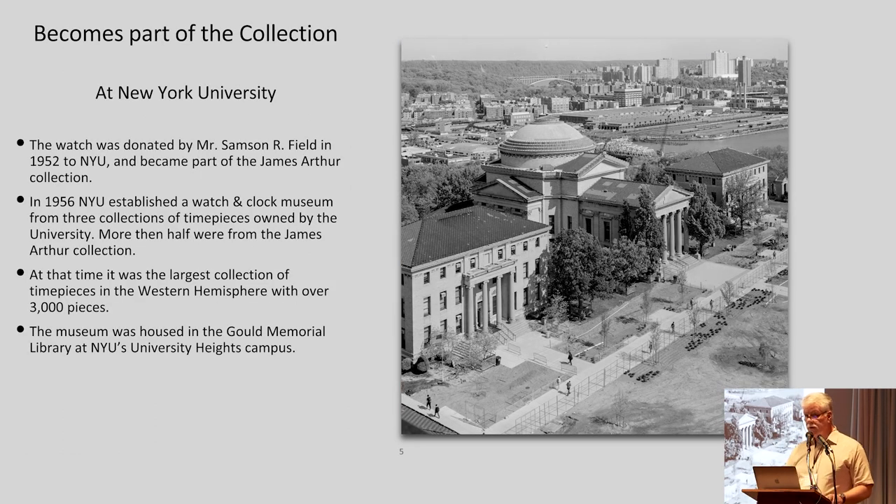So it became part of the New York University collection. The watch was donated by Mr. Sampson R. Field in 1952 and became part of the James Arthur Collection. Obviously, James Arthur never actually saw this watch — he was long dead. But the watch was only five years old, so perhaps somebody who had originally bought it also passed away and the family decided to donate it.